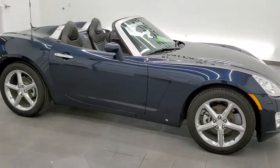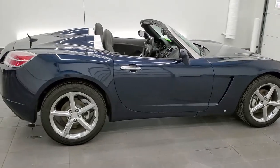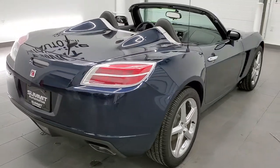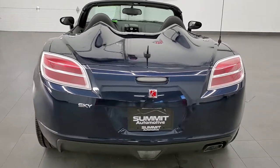This 2007 Saturn Sky in Midnight Blue Metallic is stock number 11971Z. We are here at Summit Automotive in Fond du Lac, Wisconsin, your new and used car headquarters.